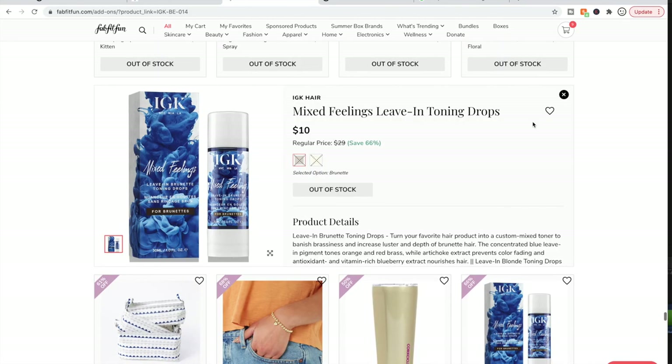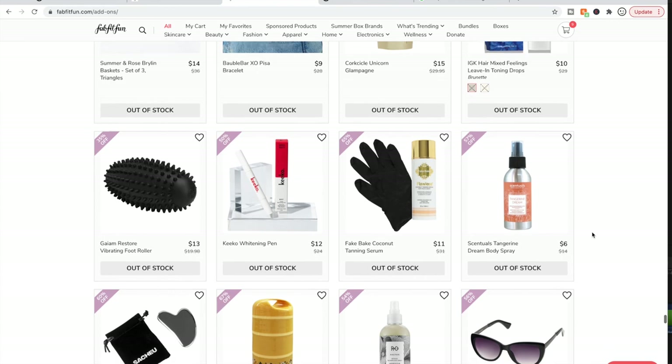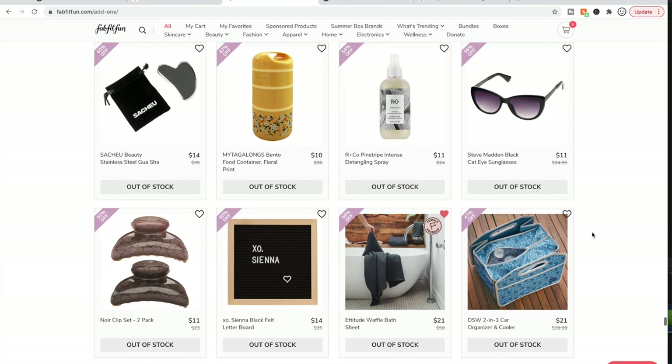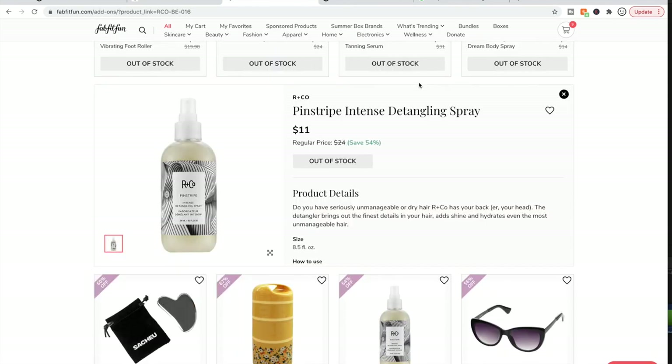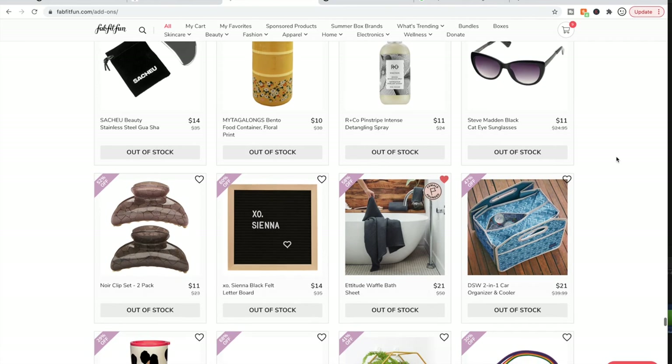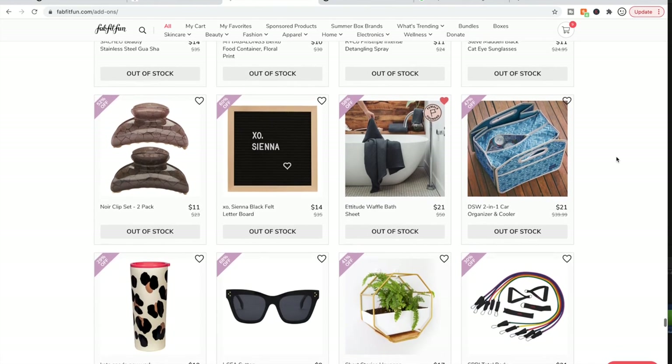People are saying the toning drops are really really good. One person warned that they can stain if you drip them on your countertop, but people on the forum were saying good things about those toning drops for blonde hair. I don't love R&Co overall — I've tried several of their products and maybe one or two have been good. My husband has one he really loves. R&Co is very adventurous with their scents, and sometimes it's just like — what were they thinking with that fragrance?